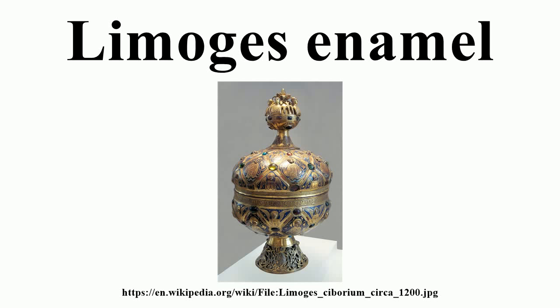Limoges enamel was produced at Limoges, France, already the most famous but not the most high-quality European center of vitreous enamel production by the 12th century. Its works were known as Opus de Limogia. Limoges became famous for champlevé enamels, producing on a large scale, and then from the 15th century retained its lead by switching to painted enamel, often in grisaille, on flat metal plaques or vessels of many forms. Champlevé plaques and chassé caskets or reliquaries were eventually almost mass-produced and affordable by parish churches and the gentry.